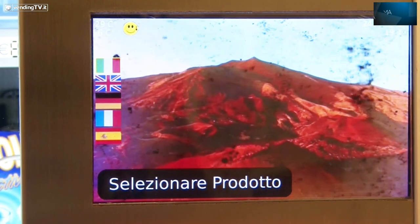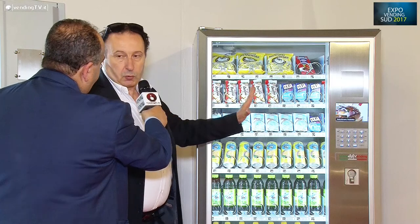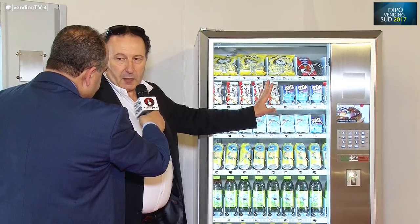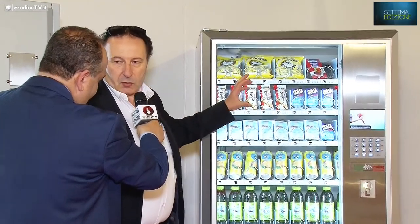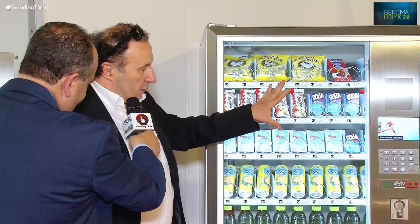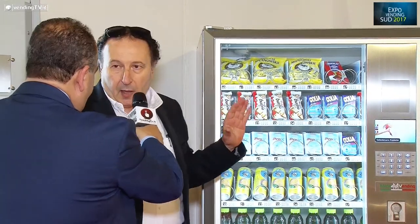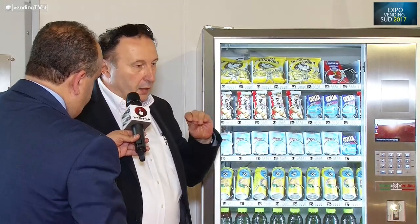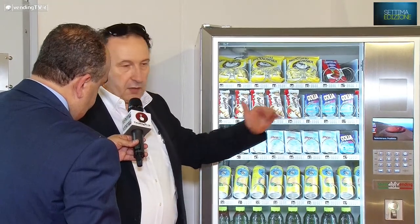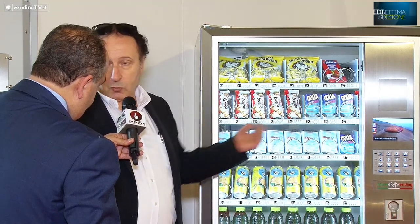Quindi posso fare delle mie pubblicità e cose di questo genere. Le macchine in uno spazio molto ridotto hanno fino a 10 spirali per cassetto, possono avere fino a 8 cassetti, in relazione ai prodotti che si vogliono distribuire. Tutte le macchine delle due serie hanno gli stessi elementi intercambiabili, quindi la gestione dei ricambi è minimale.